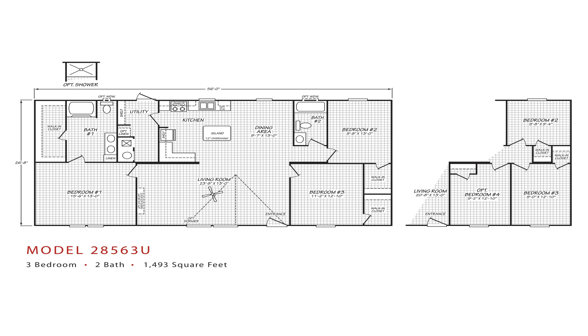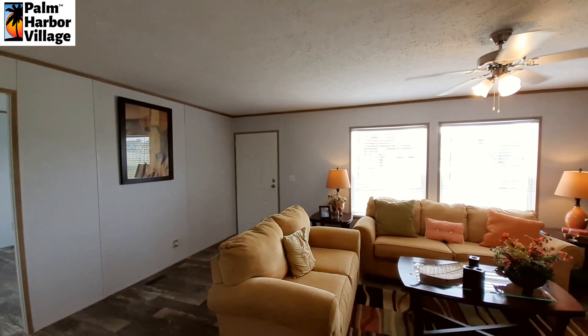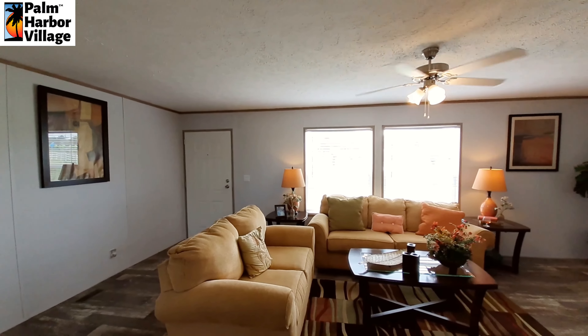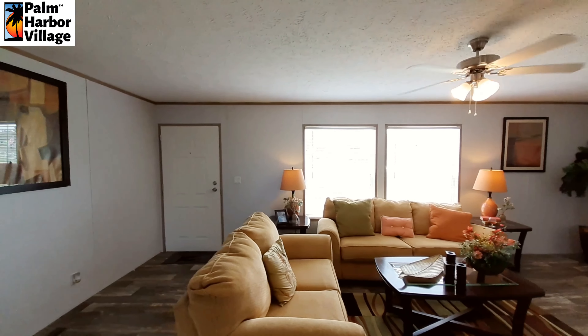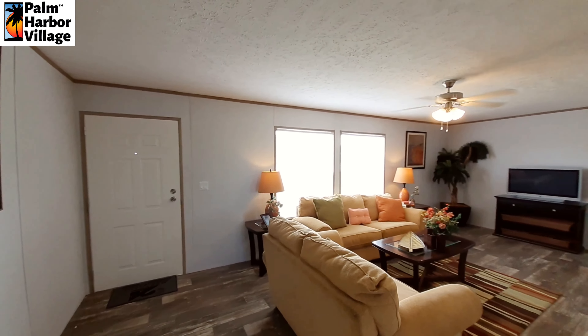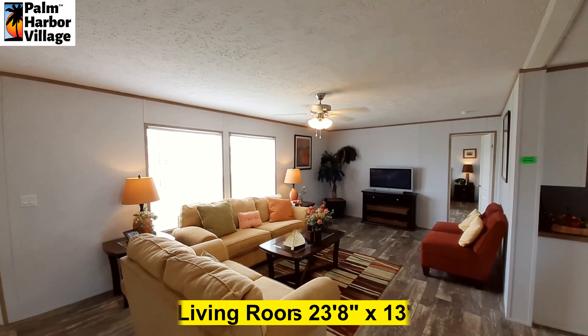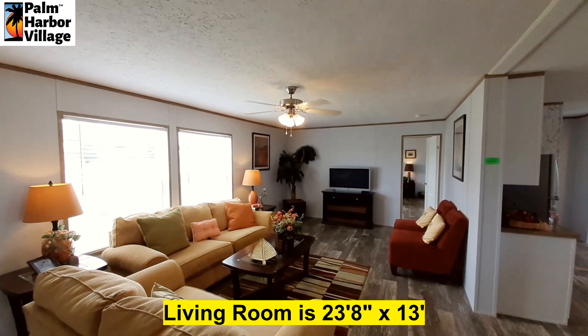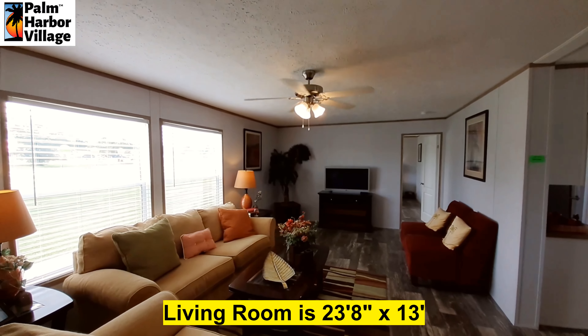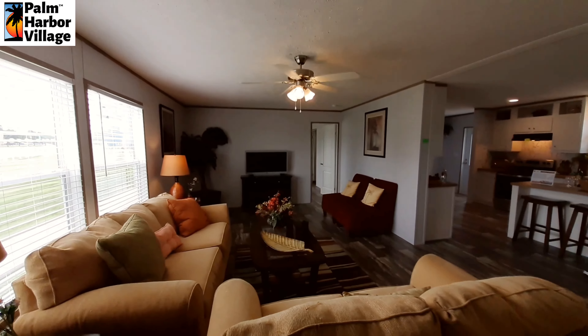Starting off in the living room here, we've got a really nice size living room area. Nice ceiling fan, no recessed lights in your living room area. You've got these two great big windows that let in a ton of light.